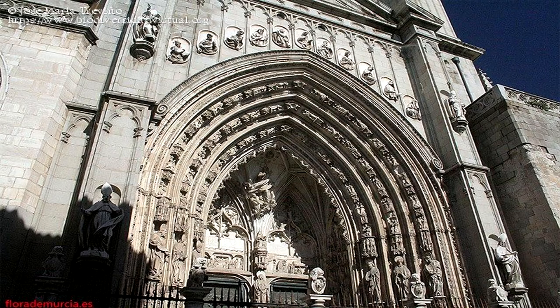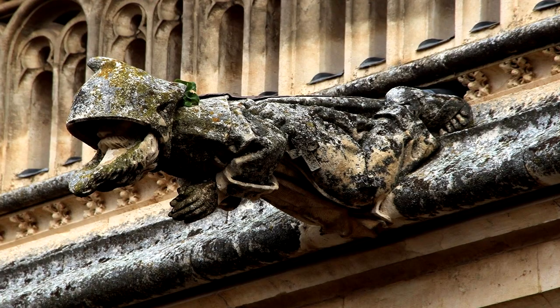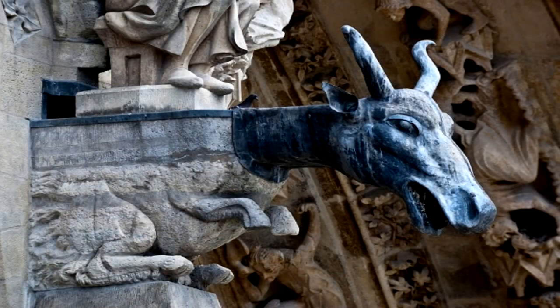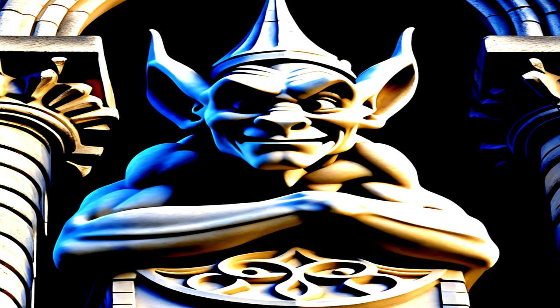La Catedral de Toledo, en España, es un importante ejemplo de arquitectura gótica que también presenta gárgolas entre su ornamentación. Volviendo a Francia, está la Catedral de Reims, otra catedral gótica conocida por sus impresionantes gárgolas. Estas son solo algunas de las muchas catedrales que en todo el mundo presentan gárgolas como parte de su diseño arquitectónico. Cada una tiene su propio estilo y enfoque en cuanto a estas características ornamentales únicas.